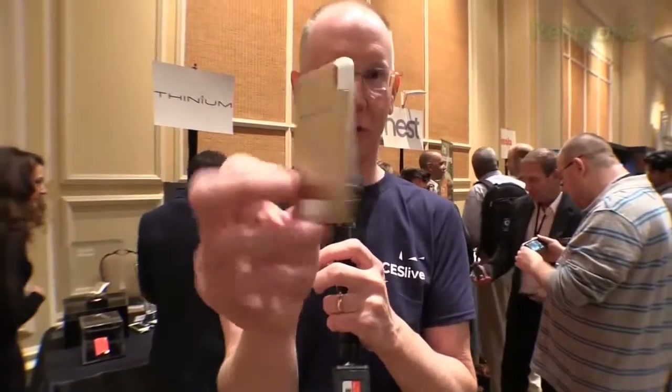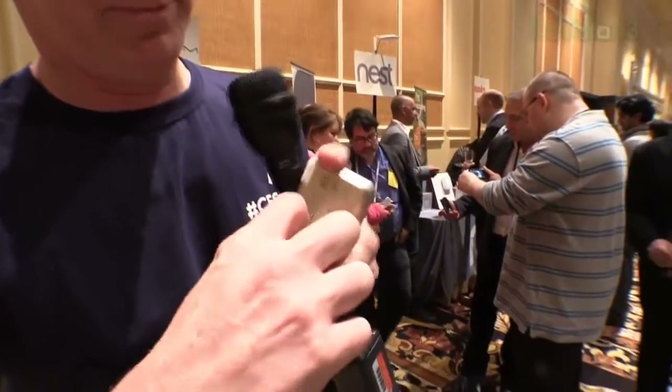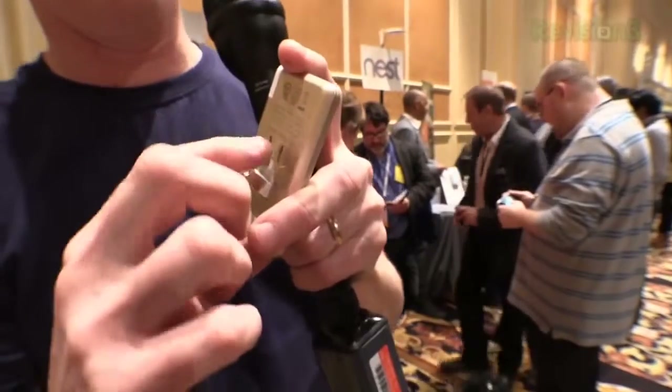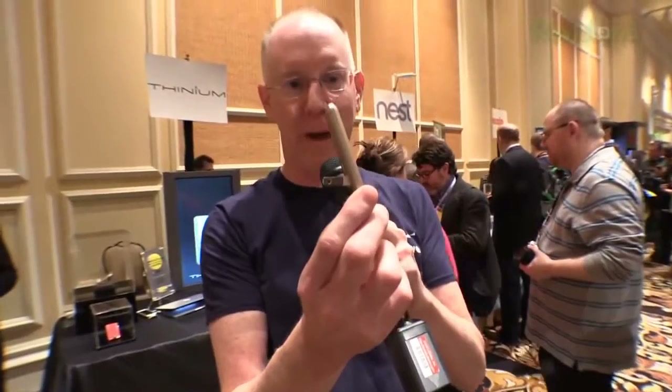Let me show you how it works. It's a very thin, tiny, pocketable device, and it's very simple. It has a plug on the back, so you can — if I can work my fingernails there — pull that out, and now notice how it kind of angles backwards.